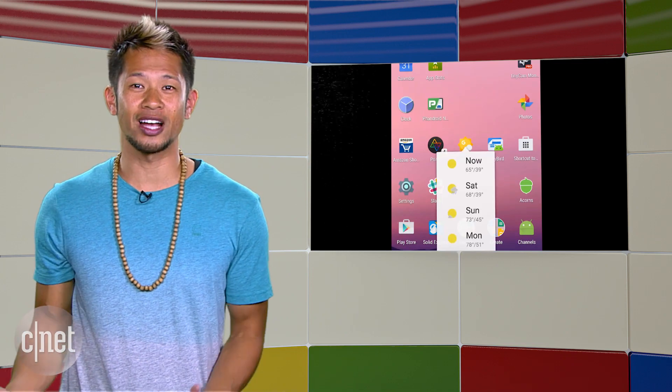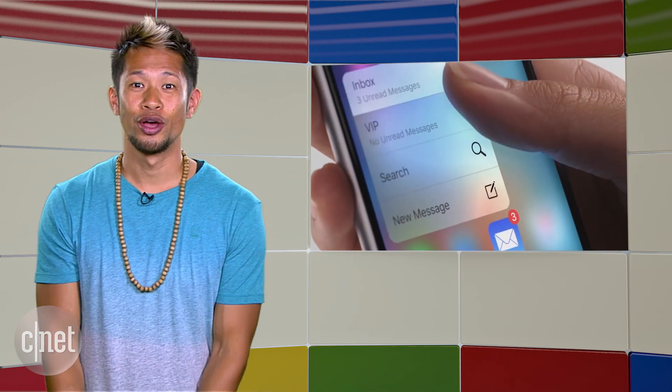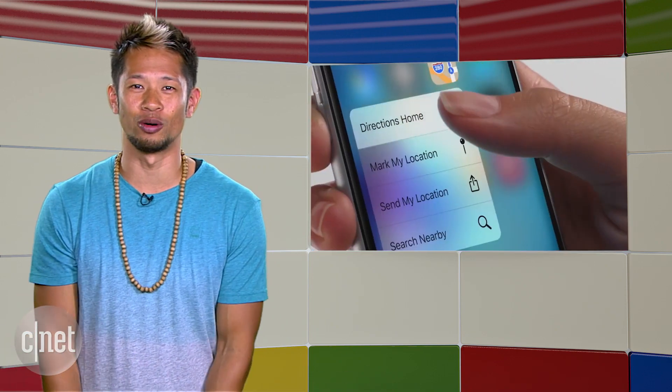I know some of you are thinking 3D Touch. Well, Google's launcher shortcuts allow you to perform actions quicker with specific actions related to the app — kind of like this thing we've seen called, you guessed it, 3D Touch. But we knew really this was eventually coming to other platforms like Android.